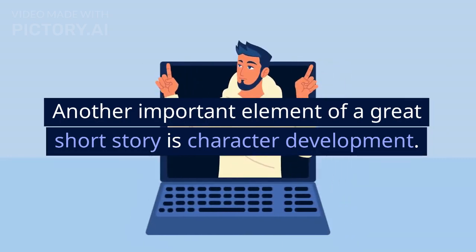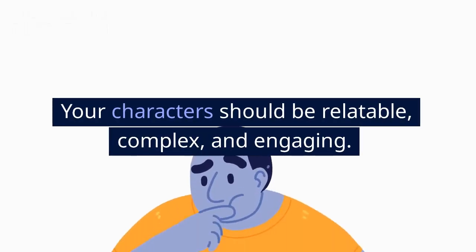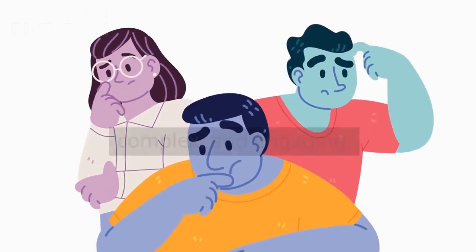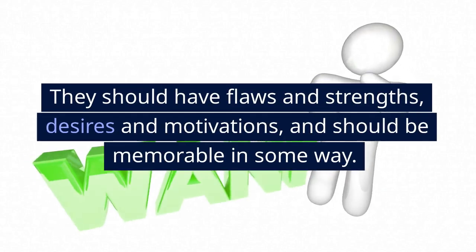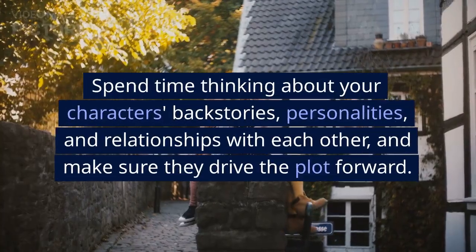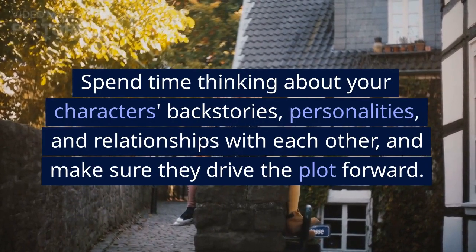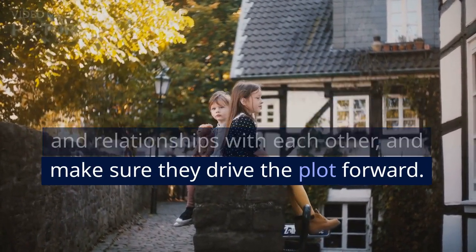Another important element of a great short story is character development. Your characters should be relatable, complex, and engaging. They should have flaws and strengths, desires, and motivations, and should be memorable in some way. Spend time thinking about your characters' backstories, personalities, and relationships with each other, and make sure they drive the plot forward.